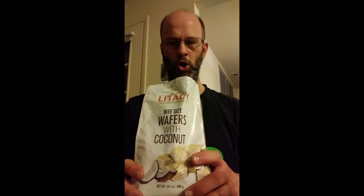My kids aren't going to want to eat it because they don't like coconut — they're fools. They like fresh coconut, and coconut water, but they don't like the dry coconut flavor. They don't enjoy that.